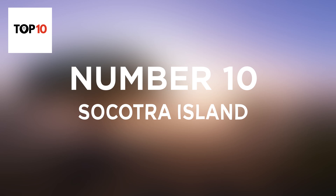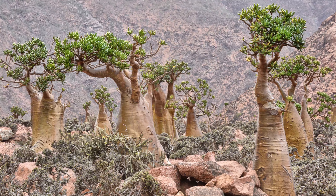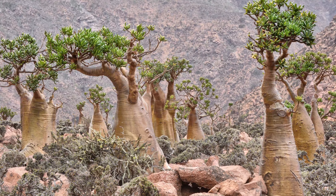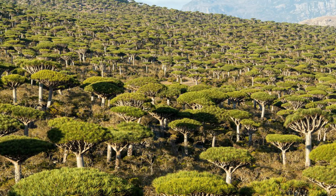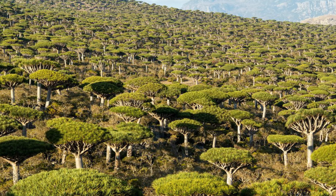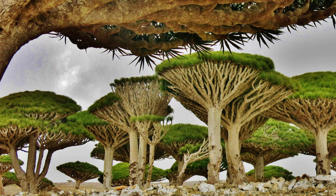Number 10: Socotra Island. Off the coast of Yemen is the bizarre Socotra Island, which looks like something straight out of a sci-fi film. The unique appearance is thanks to the abundance of endangered flora, which is unique to the island and thrives off of the remote location's isolation, extreme temperatures, and arid environment. A third of Socotra Island's plant life is found nowhere else on Earth.